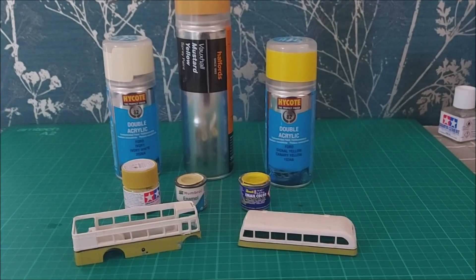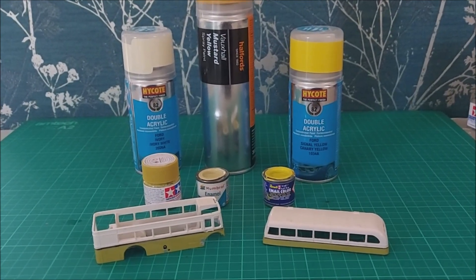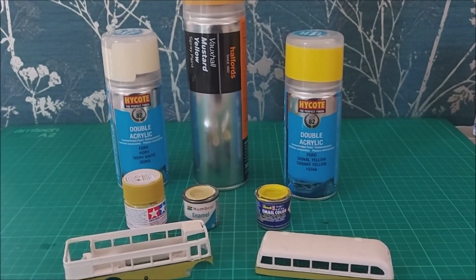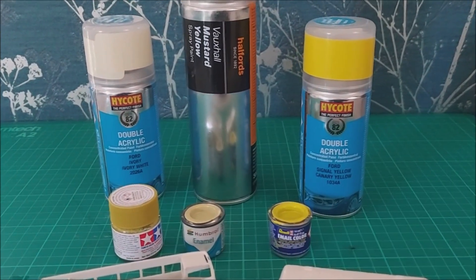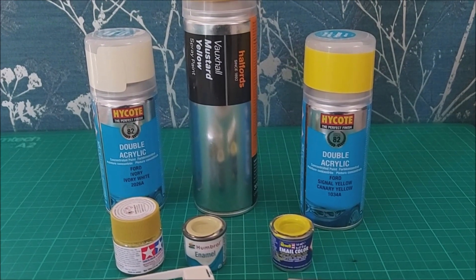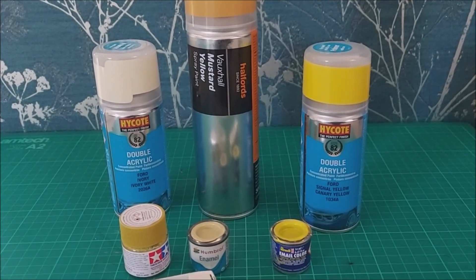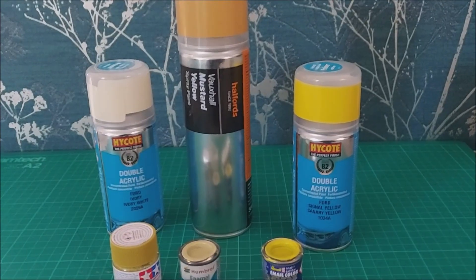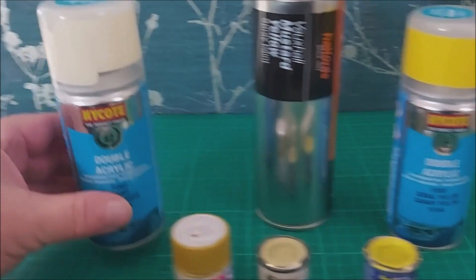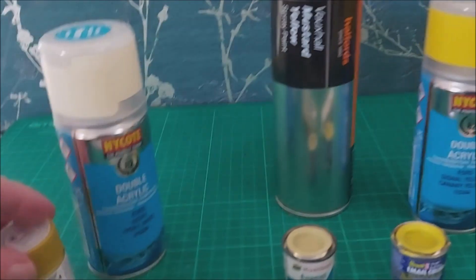This is the reality of commissioned work — trying to get the right colour match for the client's request. And what have I invested here? Quite a bit of money, actually. There are six products in front of you. If you take an average of at least £4 UK sterling per product, we've got quite a bit of investment going on. I finally decided on this colour for the cream and this product here for the yellow.